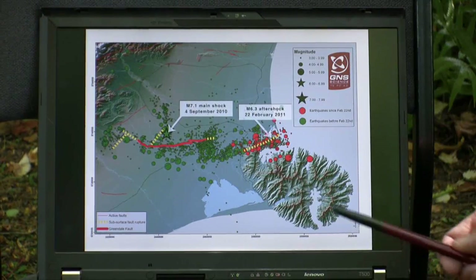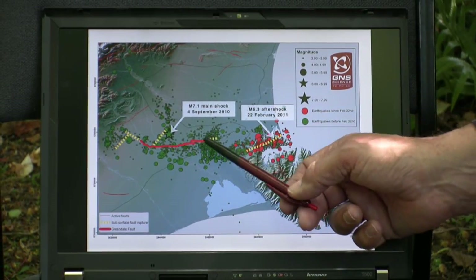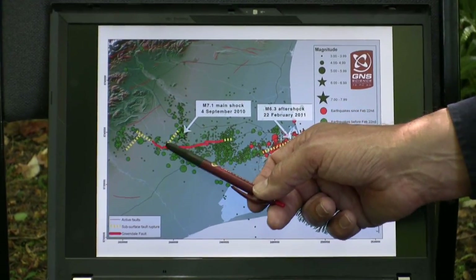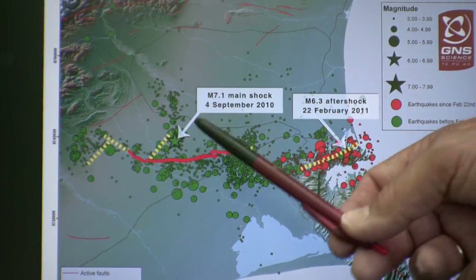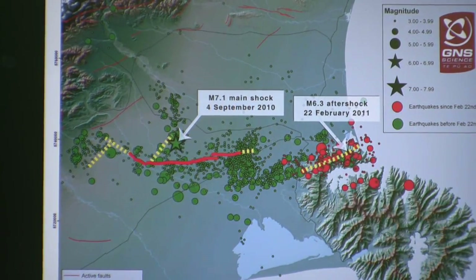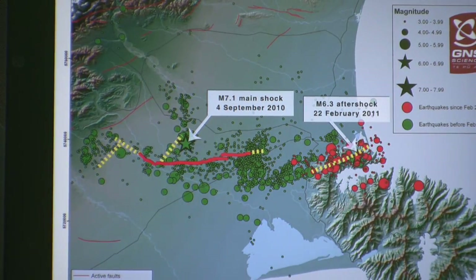In September last year the large earthquake that we experienced — 7.1 magnitude — initially ruptured a fault north of the Greendale Fault, which is the red fault line that we see on this graphic from GNS Science. This is a hidden structure; it doesn't reach the ground surface, but the epicentre of that main event was located where the large green star is.